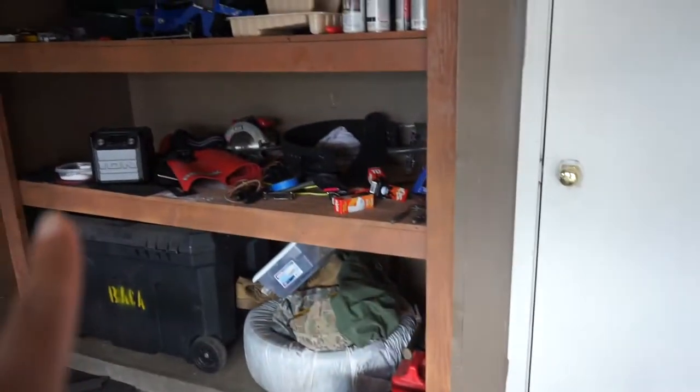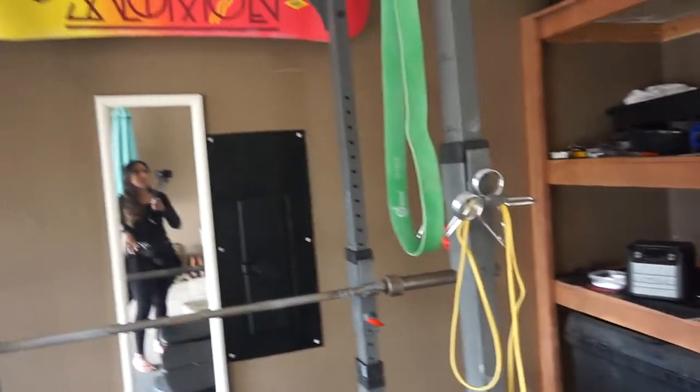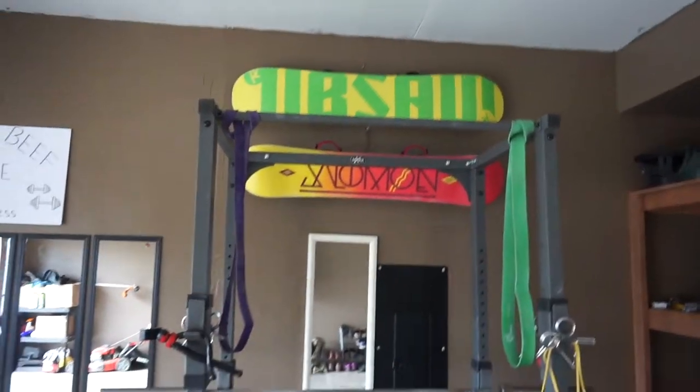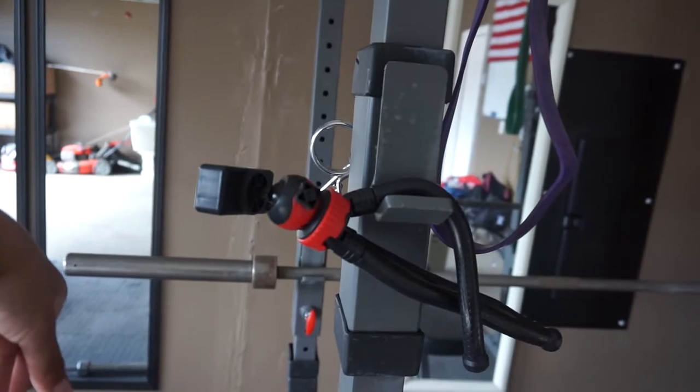On this bottom part we have a speaker, we have some chalk, we have a yoga mat, our lifting belts, and then some extra clips. This is our rack, and then we hung a mirror right in the middle. Freddie hung our snowboarding boards up there. We have a tripod just in case we ever want to record, and then obviously the one I'm holding right now.